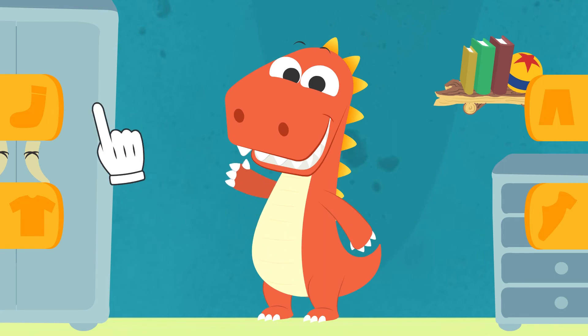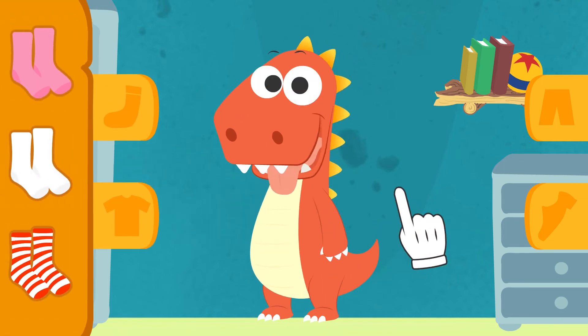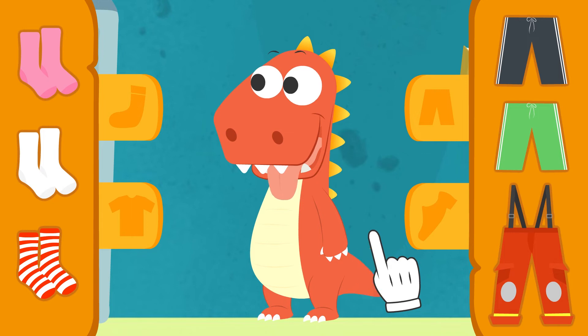Hi, Eddie! Today we're going to play football. Do you feel like it? Check it out! Here we have some clothes for you to pick out your football kit.